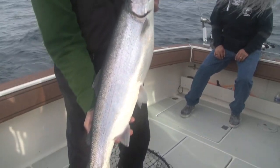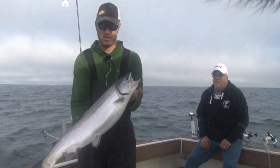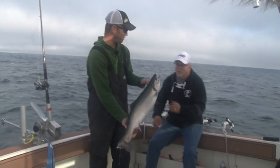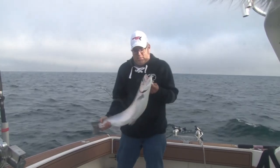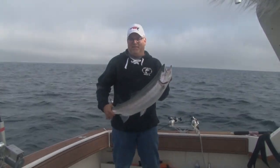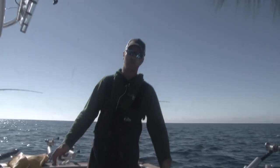Nice fish — absolutely beautiful steelhead out here in Ludington. Everybody thinks that once those fish go into the river, the mature kings, there's nothing left to catch. Chris, pull up your catch for us. Very nice!